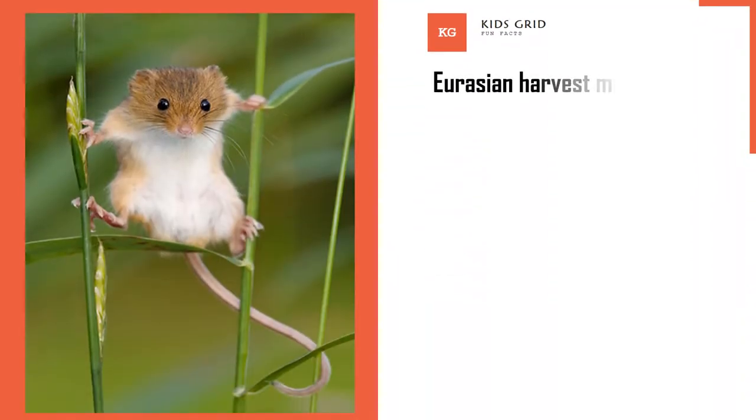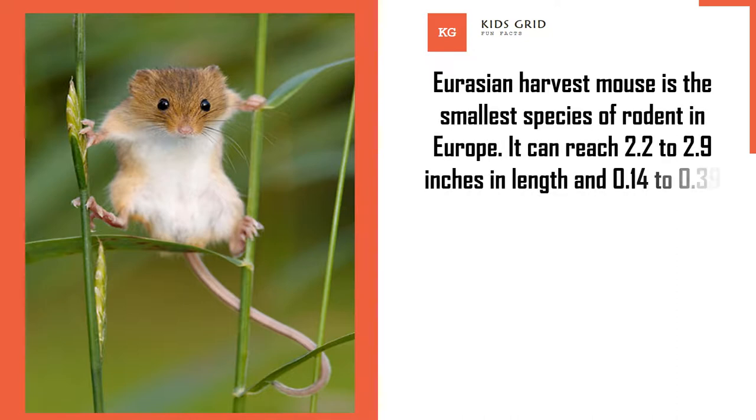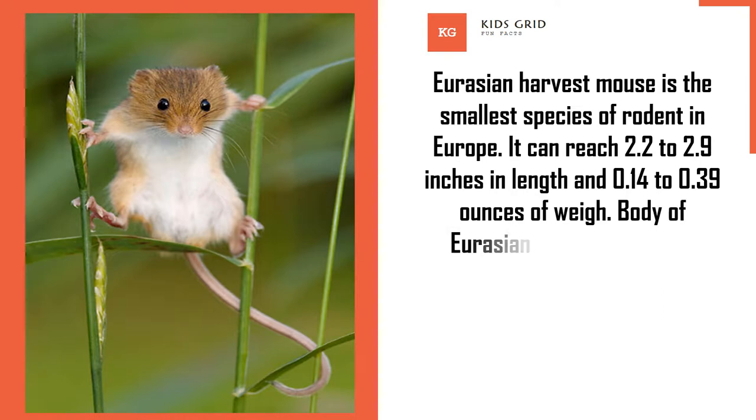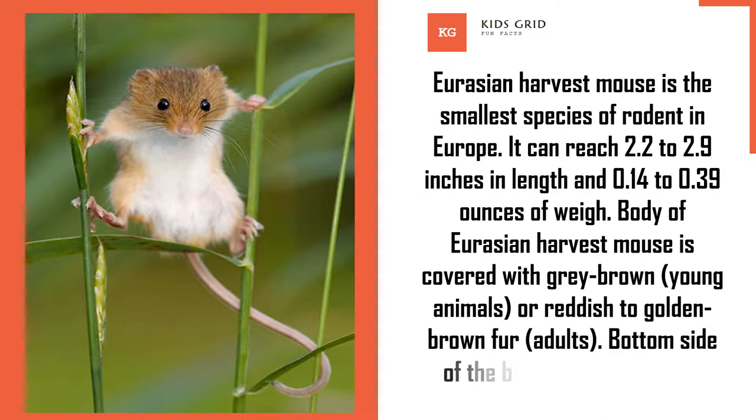The Eurasian harvest mouse is the smallest species of rodent in Europe. It can reach 2.2 to 2.9 inches in length and 0.14 to 0.39 ounces in weight. The body is covered with grey-brown fur in young animals, or reddish to golden-brown fur in adults. The bottom side of the body is white colored.